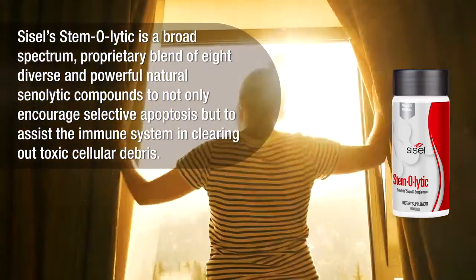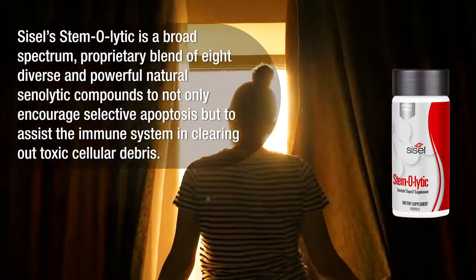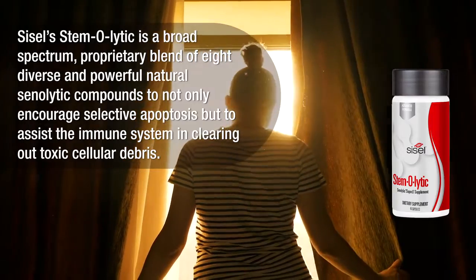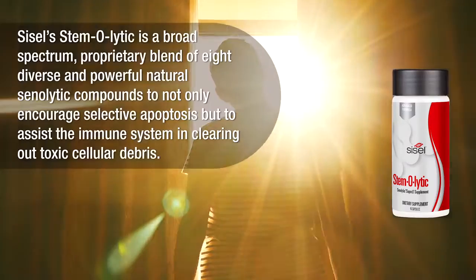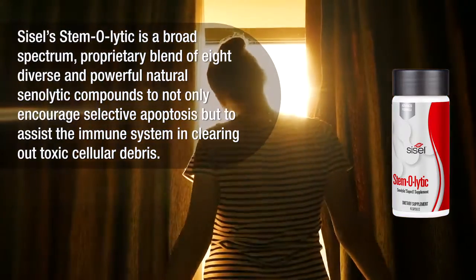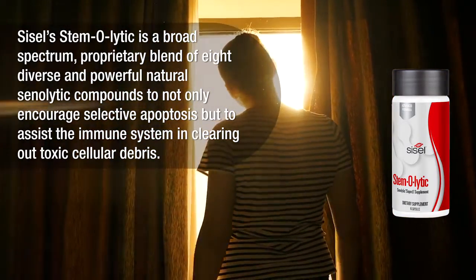Sizzle Stemolytic is a broad-spectrum proprietary blend of eight diverse and powerful natural senolytic compounds to not only encourage selective apoptosis, but to assist the immune system in clearing out toxic cellular debris.